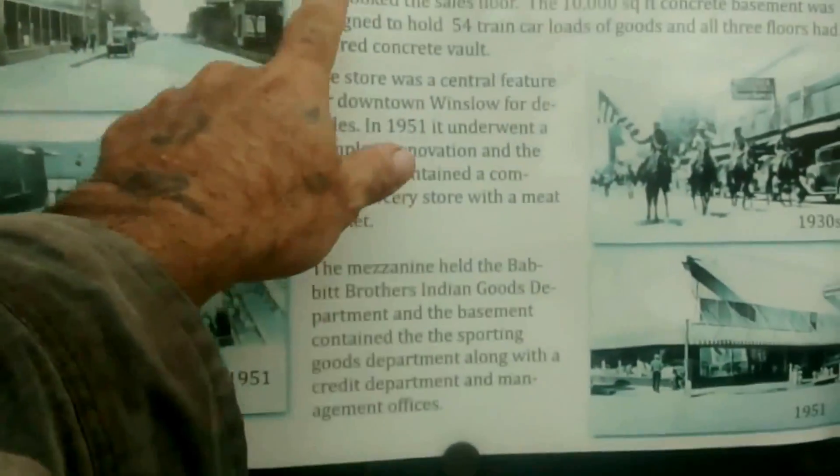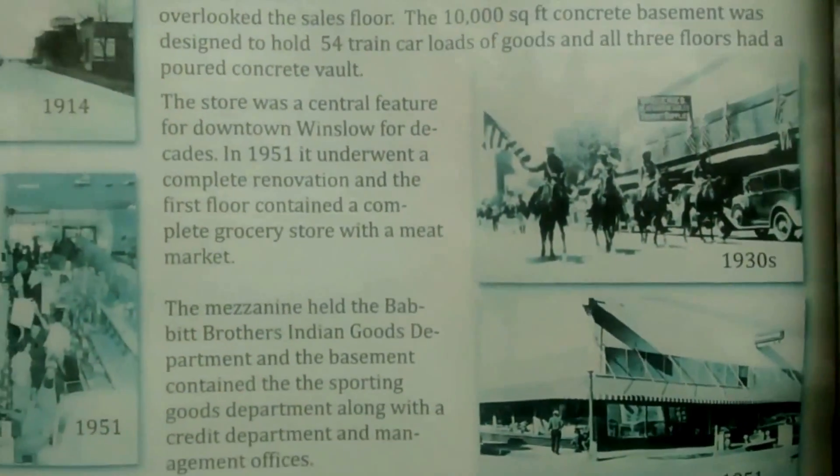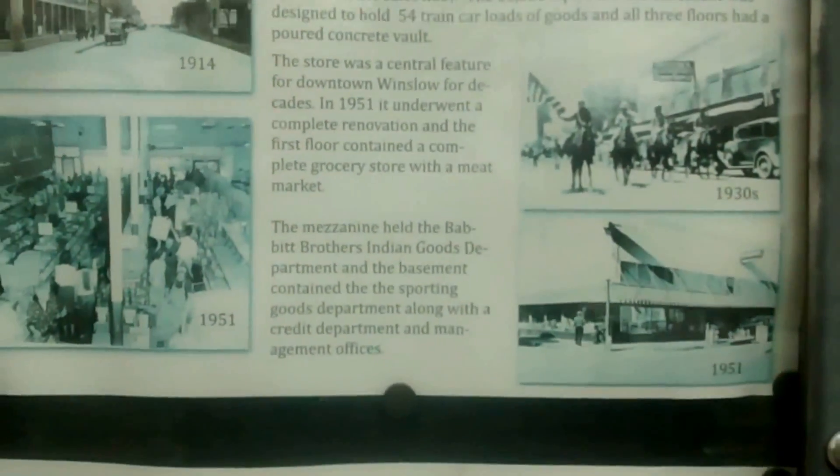This is the Snowdrift Artspaces building, but originally, it says right here, Snowdrift began its life as the Babbitt Brothers Dry Goods Store, which was built in 1914 by George Hubbard.